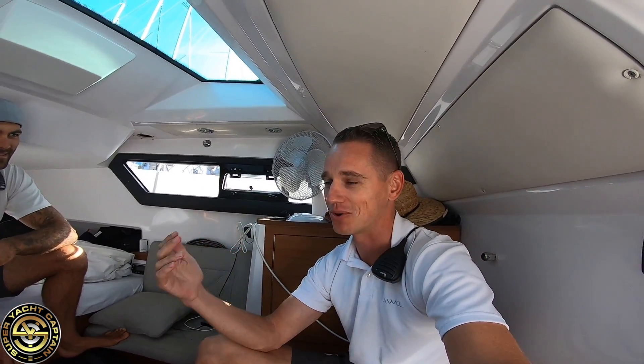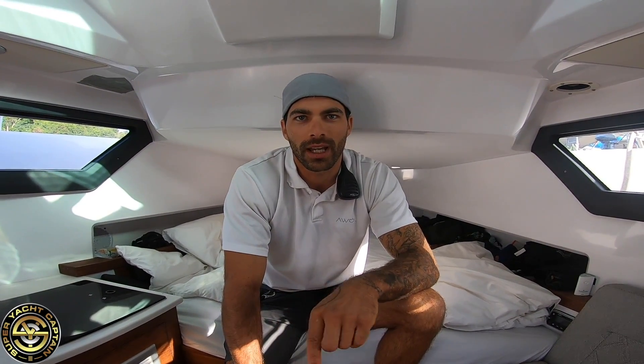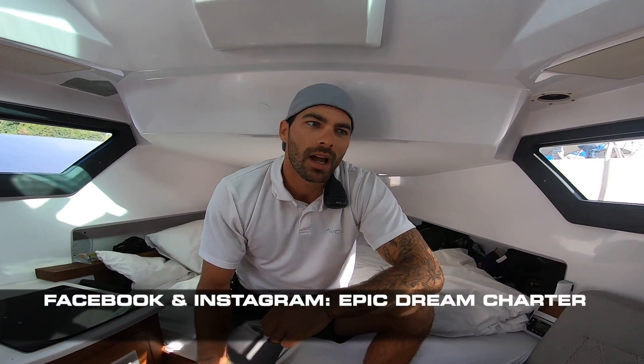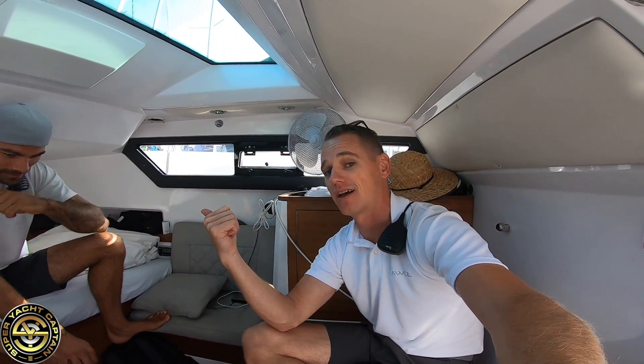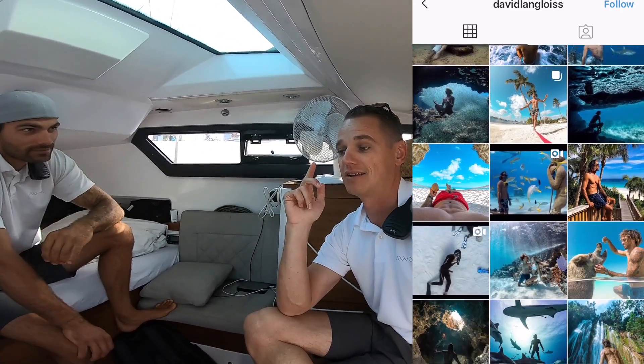If anybody's interested in chartering David's boat, the cost is a lot more affordable than chartering AWOL. For those interested in following him: he's currently building his website, but you can find him on Instagram under his name — David Langlois with a double S at the end. He's also opened a page on Facebook and Instagram for his new company, Epic Dream Charters, with the boat Boom Shakalaka. I'll put links in the description below. His Instagram has some incredible photos — free diving with sharks — highly recommended if you're into underwater activities in the Bahamas.